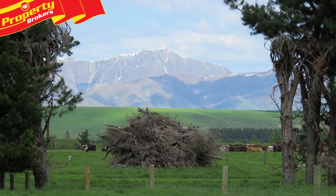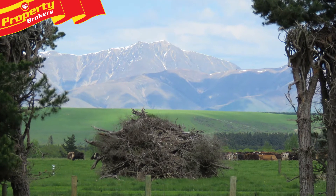You'll love the instant appeal, character of the location, rural aspect and viewing to the mountains.